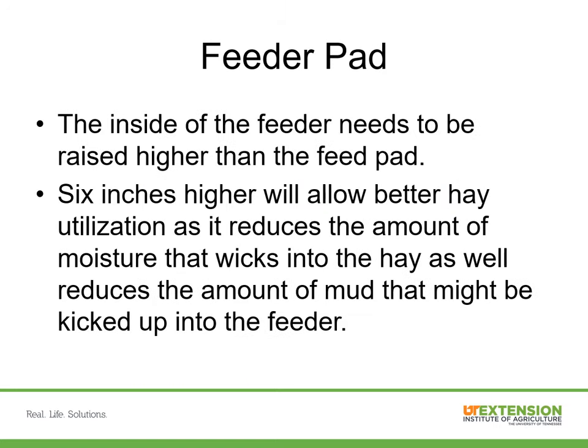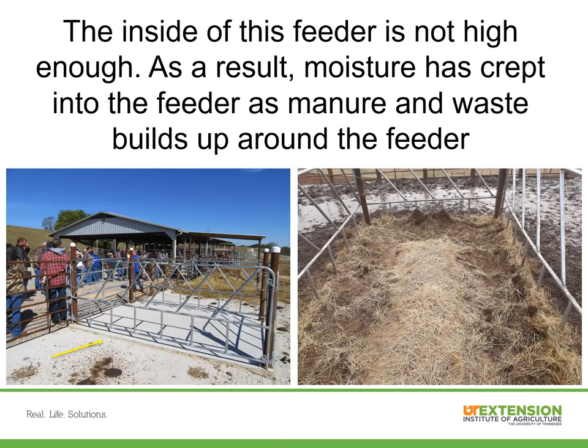The feed pad on the inside of these feeders needs to be raised up higher — six inches higher than the actual surrounding feed pad. This will allow hay to be utilized better, reduce the amount of moisture wicked to the hay, and reduce the amount of mud kicked up into the feeder. What happened at the Lewisburg station is that the person who poured the concrete did not adequately plan for raising the inside of the feeder — they were only raised a couple of inches, which was just not enough to keep moisture out of the inside of the feeders. You can see in the picture on the right that there's been some moisture on the inside of that feeder because cows have only eaten down so far and just refused to go any further.